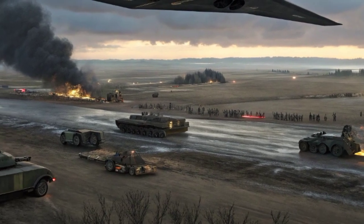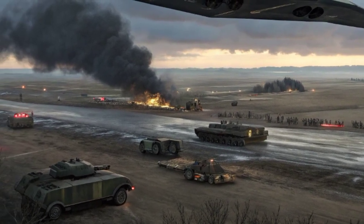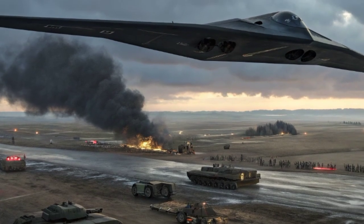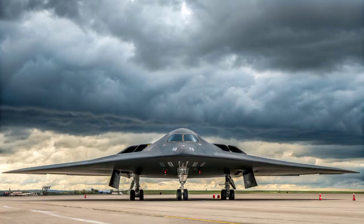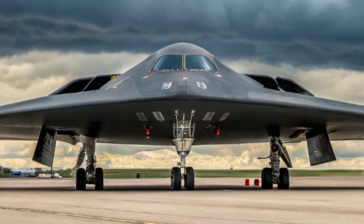Its radar cross-section is so small that it appears as tiny as a bird on enemy radar. This stealth capability, combined with long-range flight and heavy payload, made the B-2 an unmatched strategic weapon.